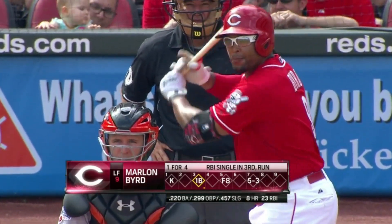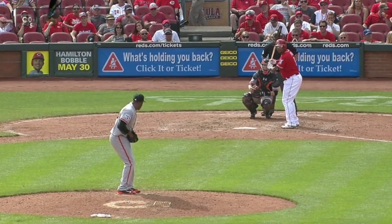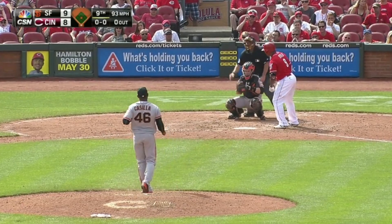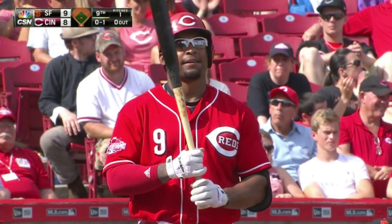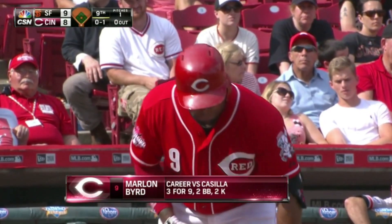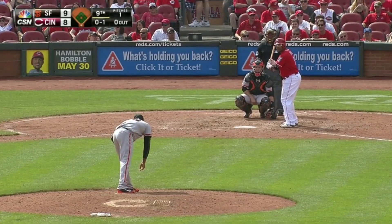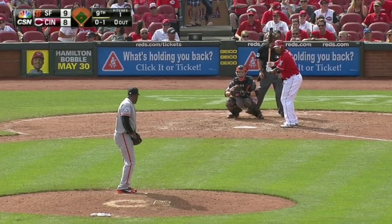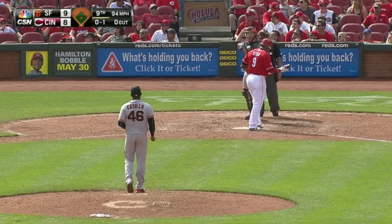7th pitcher for the Giants. Here's Byrd; he's one for four. A first pitch strike, count's oh-and-one. He's got three hits. On the infield straightaway, Blanco is shaded towards the gap in right center. And this is driven foul and out of play — it's 0-2.